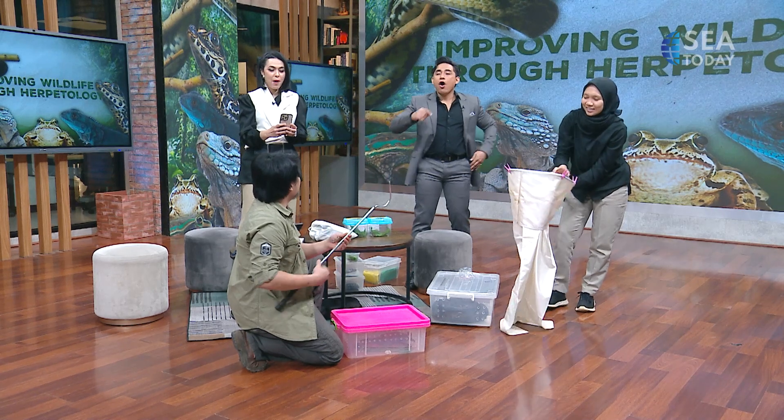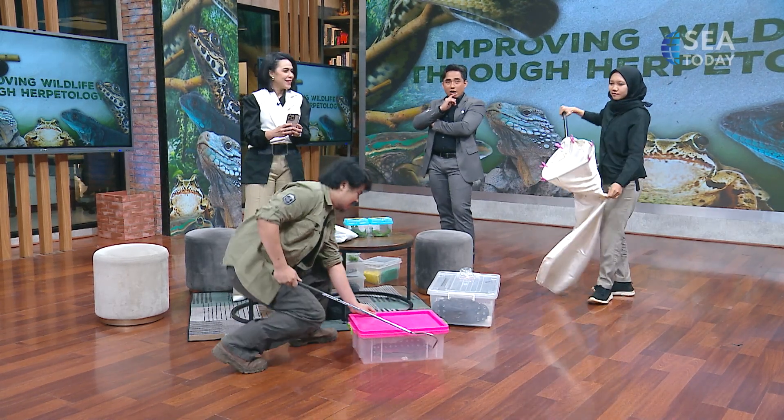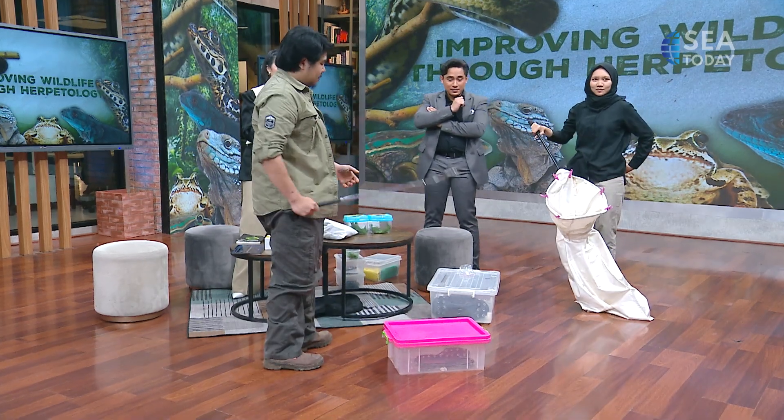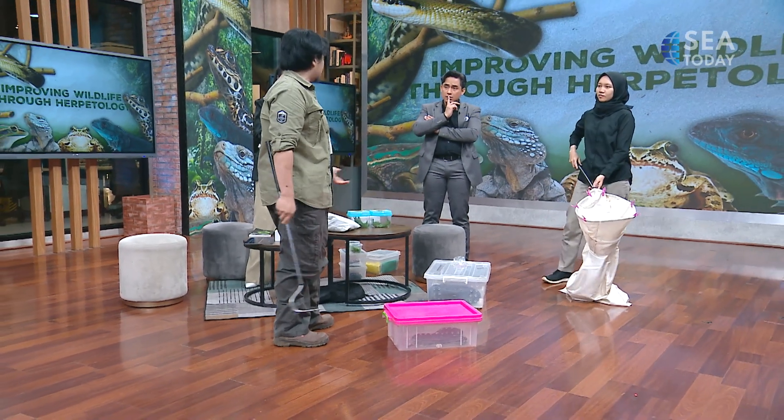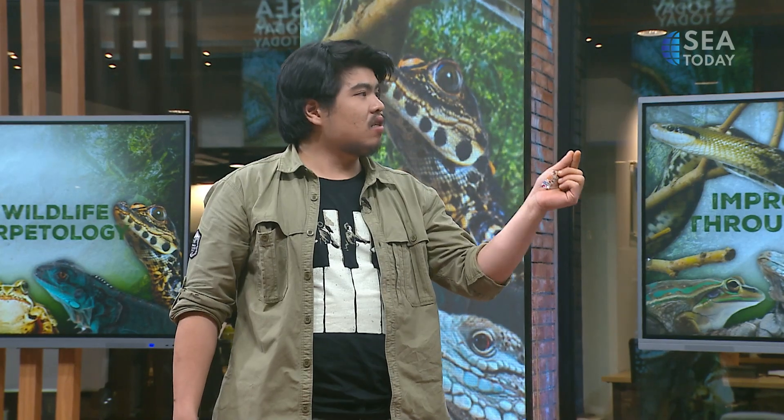For a quick second, I thought that was actually a golf club. Yeah, it is a golf club — modified. And we call this a snake hook. The main principle with venomous snakes is you want to minimize contact with your hands. You don't want your hands close to their fangs.